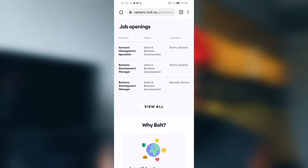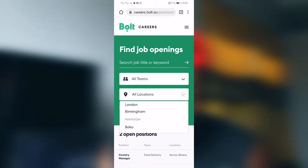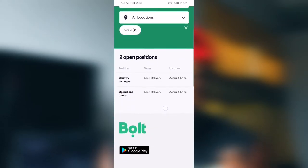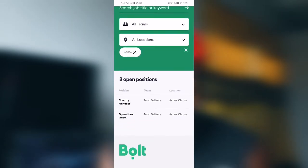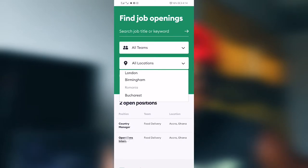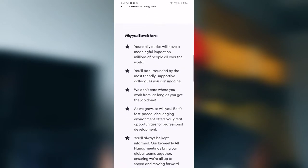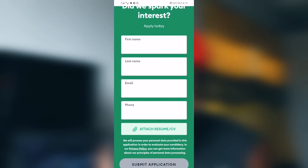You go down to View All, then you select your city. I'm here in Accra, so there are two job offers in Accra right now, which is the Country Manager, part of a food delivery team, and also Operations Intern, part of a food delivery team. So you pick one — let's pick the Operations Intern. When it opens, you see your job description, what they are looking for.